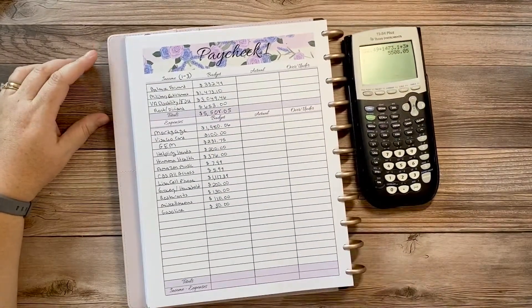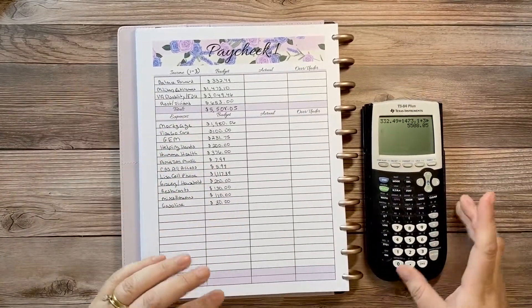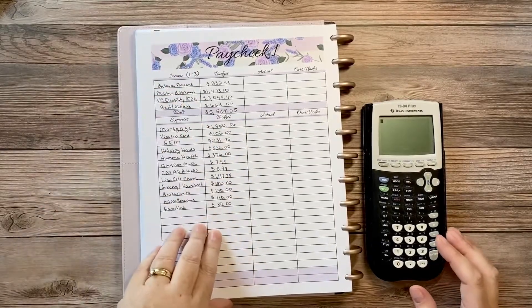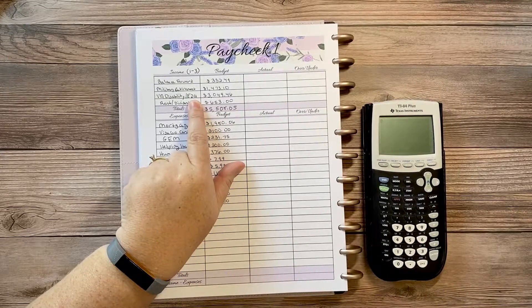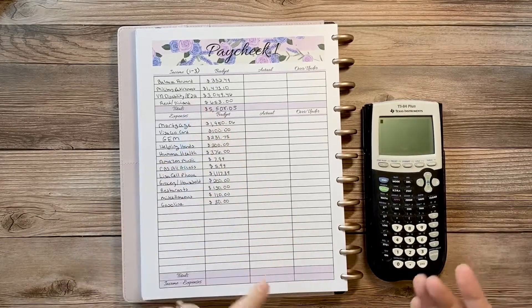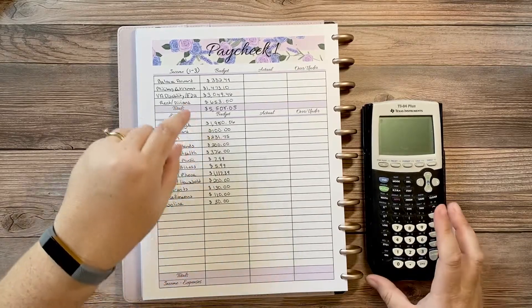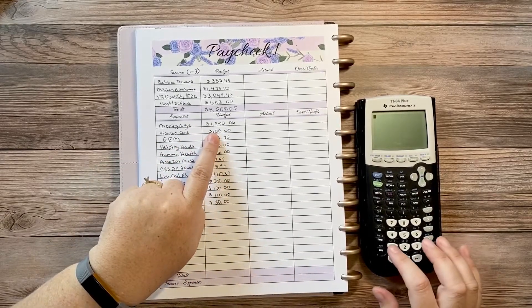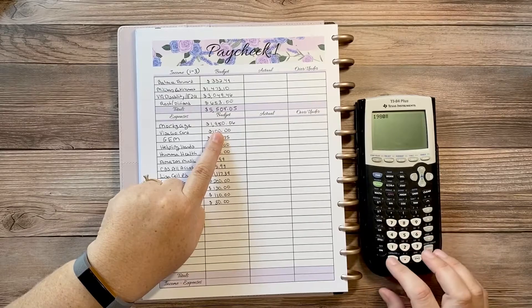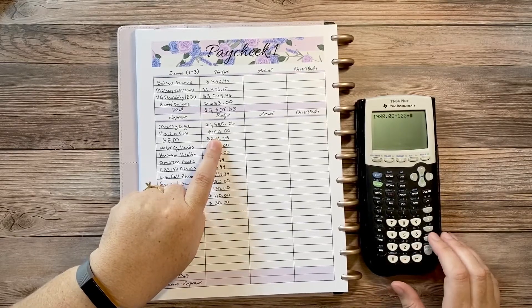Not all of this is pure income — some is rolled over from last month and some is rent that covers my son's expenses. The VA education payment appears to come every other month, so we didn't get it in August but we do in September, and likely won't in October. I always list it in the budget just in case. Now let's total up the expenses for the first three days: mortgage is $1,980.06, plus $100 for my husband's personal money.